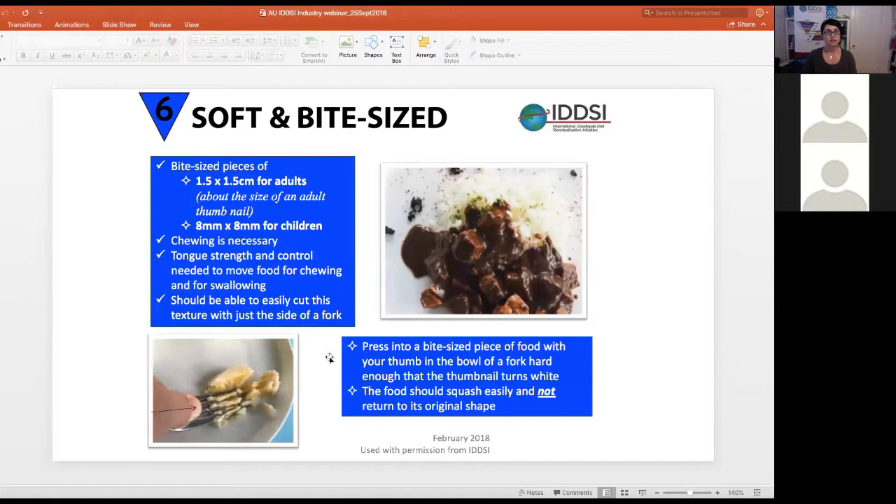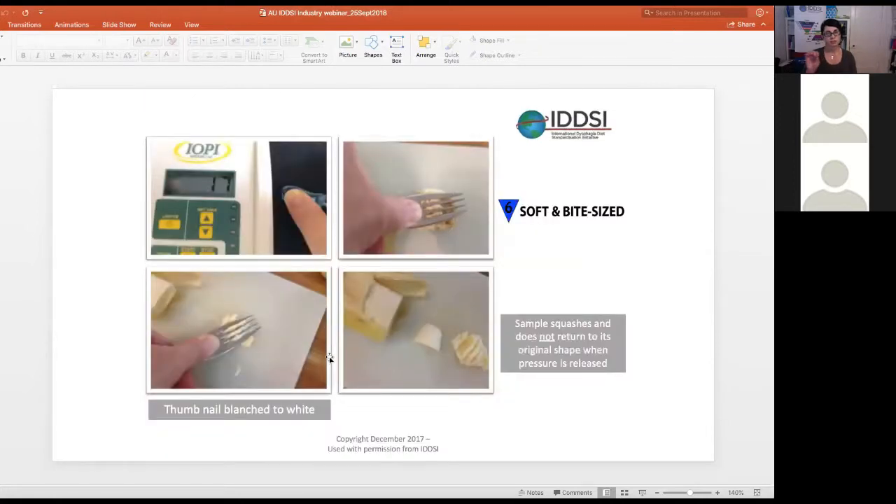Level 6, Soft and Bite-Sized, refers to bite-sized pieces of food — 1.5 by 1.5 centimetres for adults and about 8 by 8 millimetres for children. Chewing is necessary, and you need tongue strength and control to move the food for chewing and swallowing. It should be possible to easily cut this texture with the side of a fork. You take a bite-sized piece, push down with the fork until the thumbnail turns white, and the food should squash easily and not return to its original shape. It doesn't need to come through the tines — it just needs to be completely destroyed.